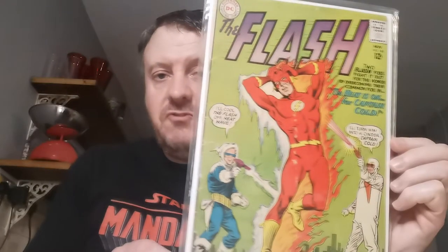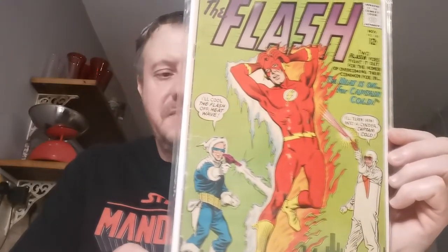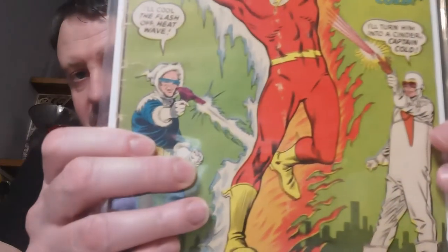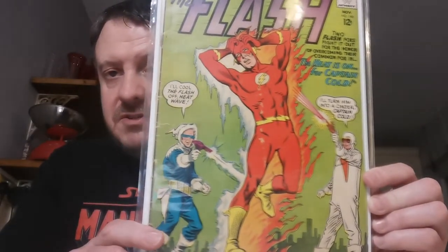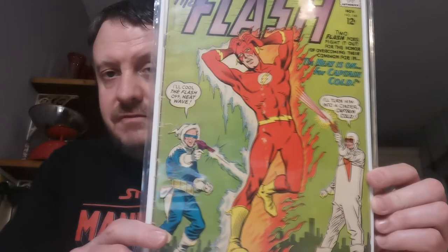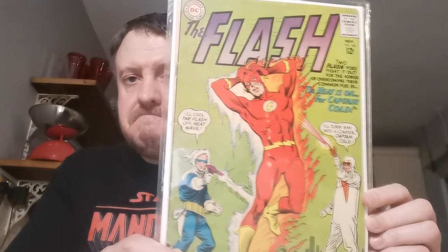Up next is one of the first big keys I picked up — I remember feeling very nervous even spending this little amount of money. Flash #140. I paid £8.85 because it came in a three-book lot. This is the first appearance of Heatwave, who is Mick Rory. He's been on the Flash TV show and is currently on DC's Legends of Tomorrow. Solid mid-grade copy. I don't mind having these low-grade keys — I'll upgrade them eventually, but I like a project. I like cleaning them out with a pencil eraser.